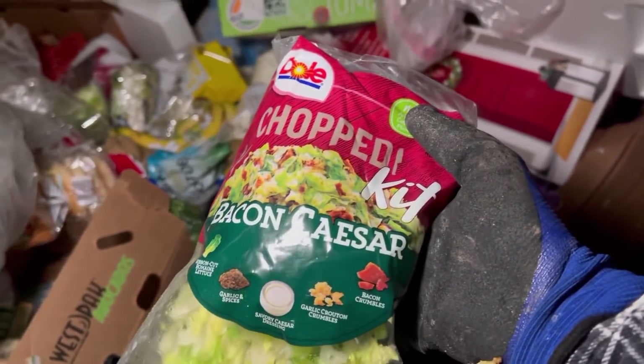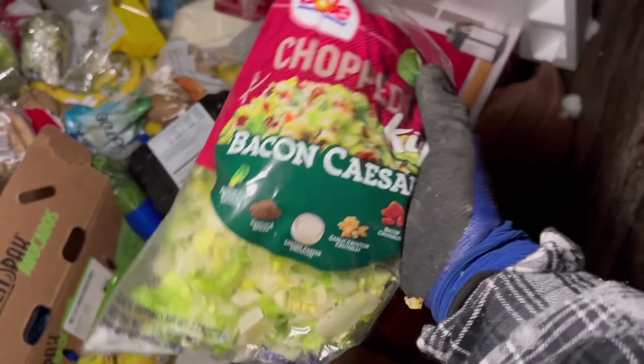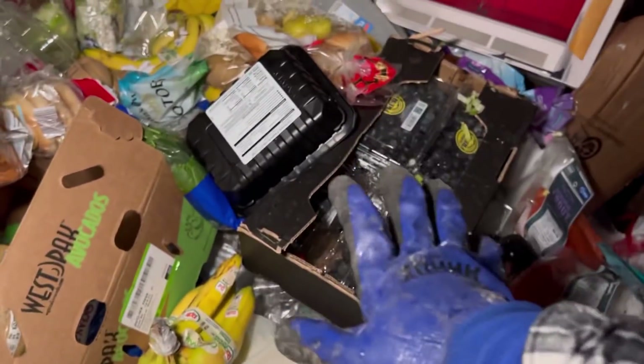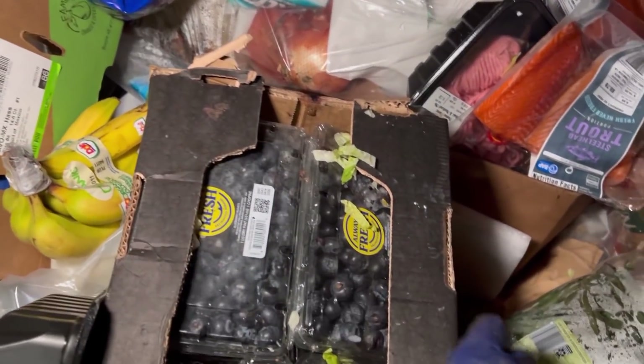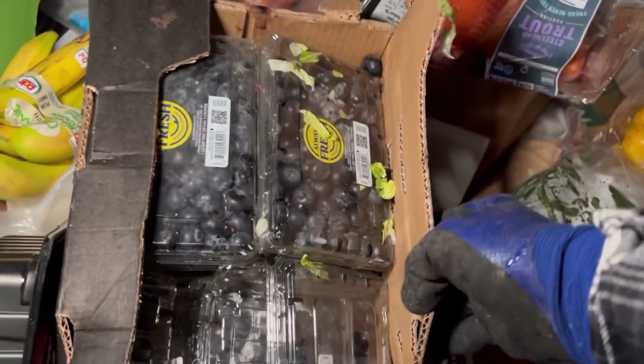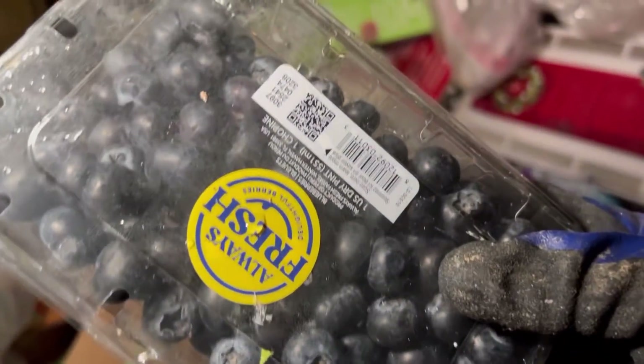Got some chopped bacon Caesar salad here. Actually wait — can't take lettuce, lettuce is recalled right now, so no lettuce. But look at all those blueberries though — that's a lot of blueberries! Look at them all — look how big and fat and delicious those look!